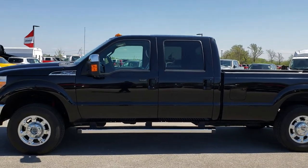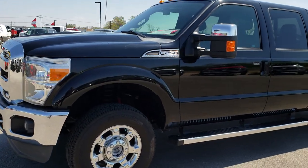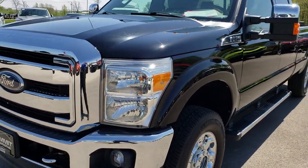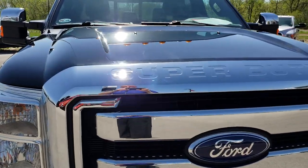This is stock number 9444. We are here at Summit Automotive in Fond du Lac, Wisconsin, your new and used heavy duty truck headquarters. Remember, we are the guys that have the trucks on 41. Today we are checking out this super clean 2012 Ford F250 Crew Cab Long Box.